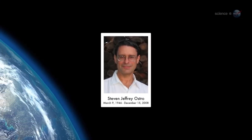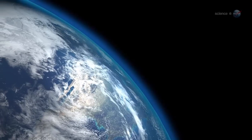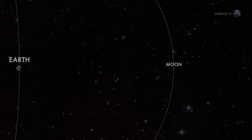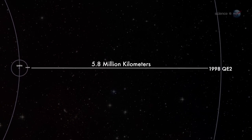As my old friend radar astronomer Steve Ostro used to say, Spaceship Earth is making a flyby of the asteroid, so we're going to exploit the capabilities of the radars to understand as much as possible. At closest approach on May 31, the asteroid will be 5.8 million km from Earth, about 15 times farther than the Moon.